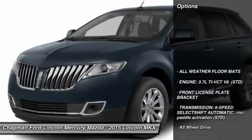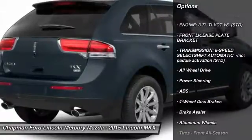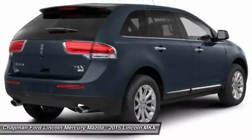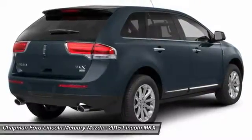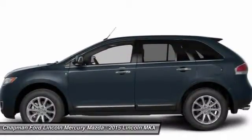Here are some of this vehicle's great options: anti-lock braking system, steering wheel audio controls, all-wheel drive, power liftgate, power passenger seat, power steering, adjustable steering wheel, aluminum wheels, four-wheel disc brakes, keyless start.